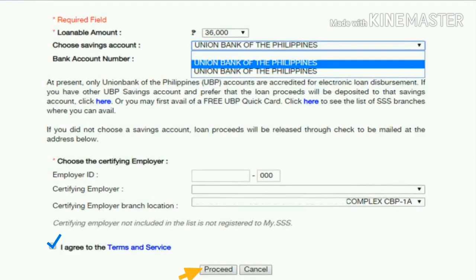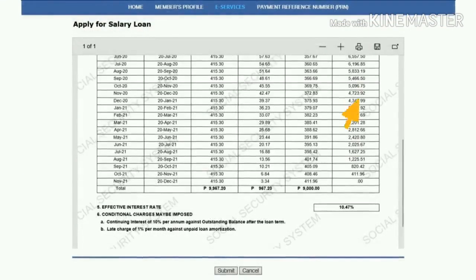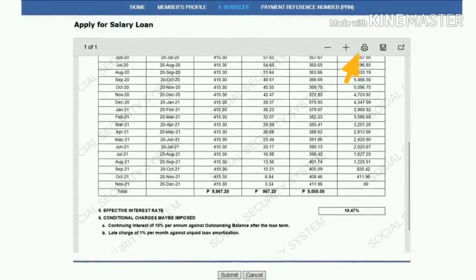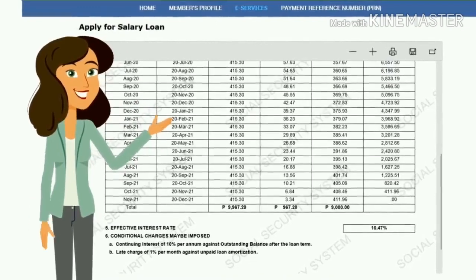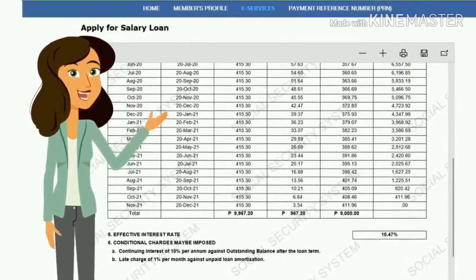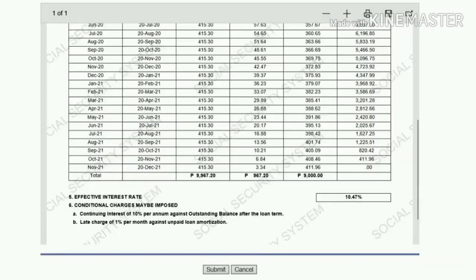Once you proceed, view or print the loan disclosure statement by clicking on this button. The loan disclosure statement presents the details of your loan and the amount of monthly amortization. Once reviewed, click Submit.